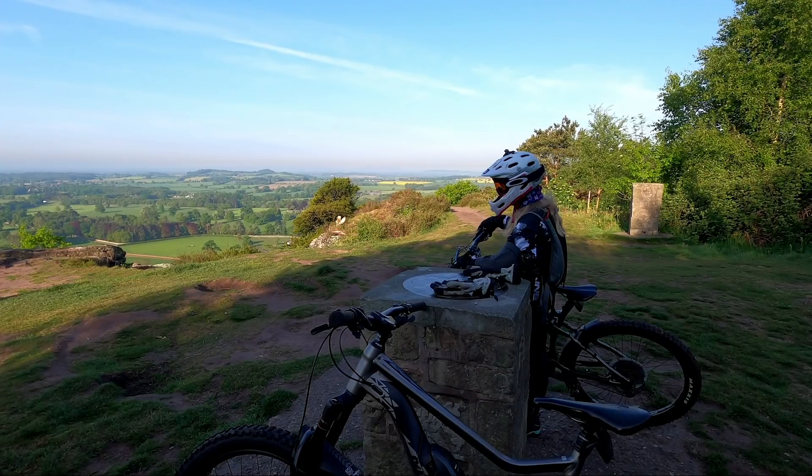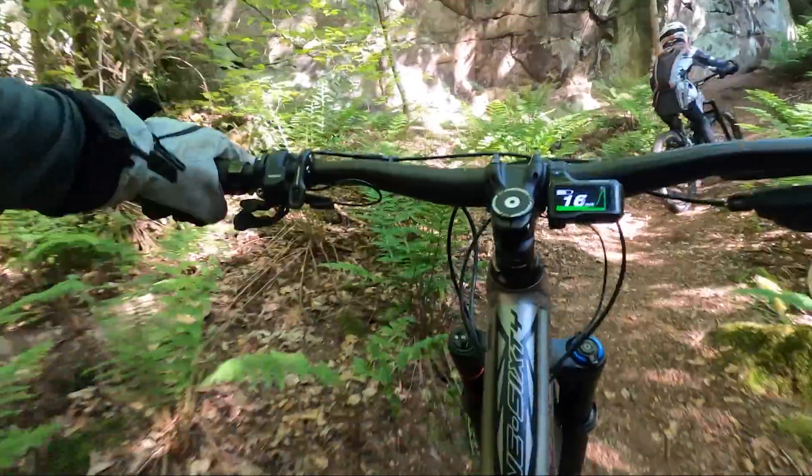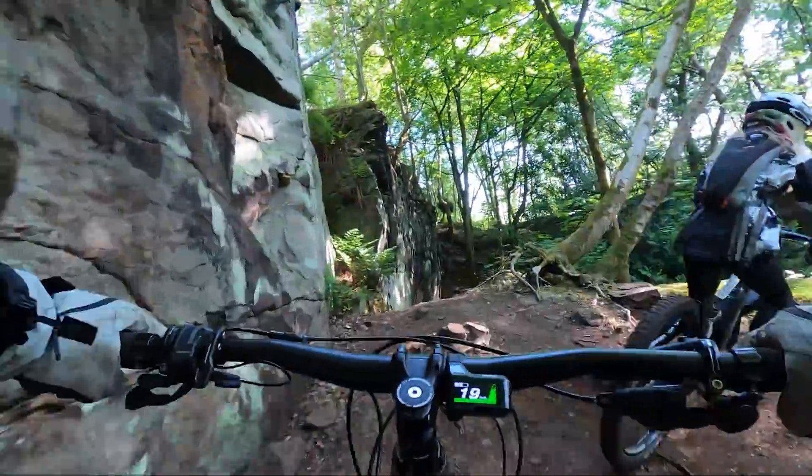It's time for Out and About — the segment where we get to see what you guys have been up to on your e-bikes all over the world. First up, Andy has been out on his Merida E160 up in Grinshill, Shropshire, out with his 10-year-old daughter — getting the laps in, getting the jumps dialled, and even hitting the black runs.